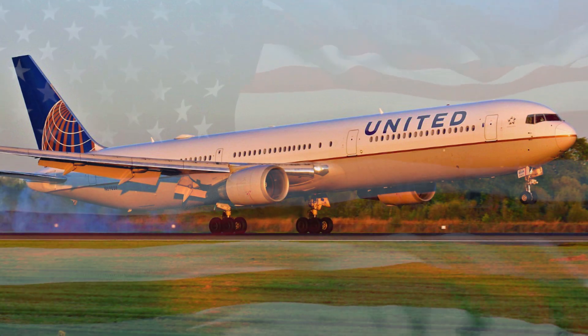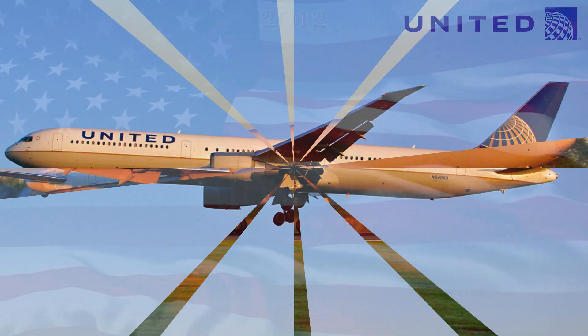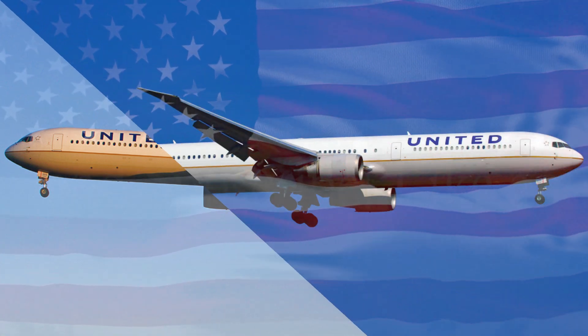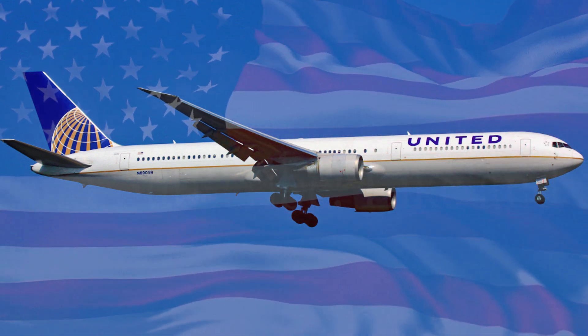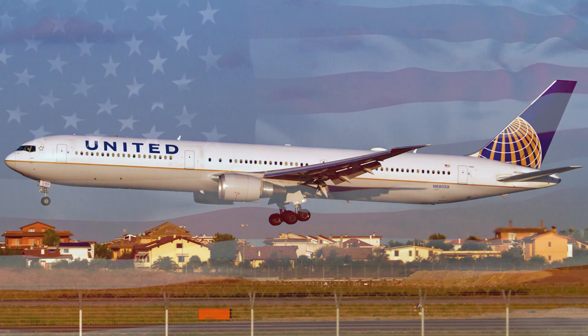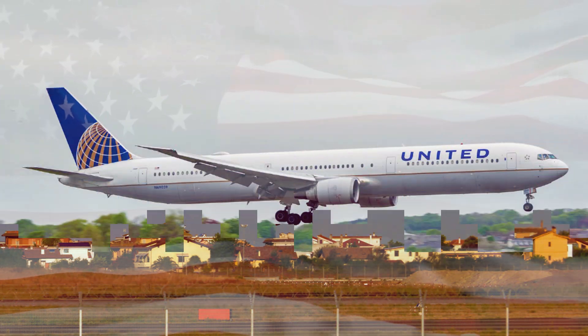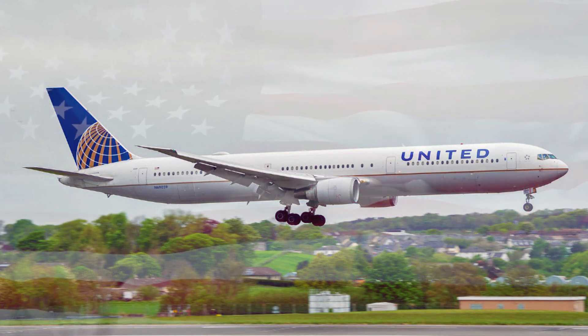Continental Airlines would last 10 more years before being merged into United Airlines in 2012. At this point, the aircraft would receive a new livery, which was basically the old Continental Airlines livery but with the United Airlines titles over the forward passenger windows. As of the middle of 2023, this aircraft has not received the most recent update to the United Airlines livery that began to be painted on other United aircraft in 2019.